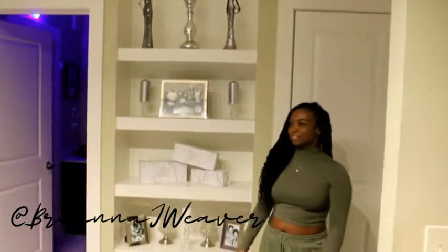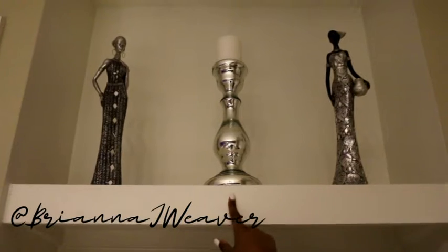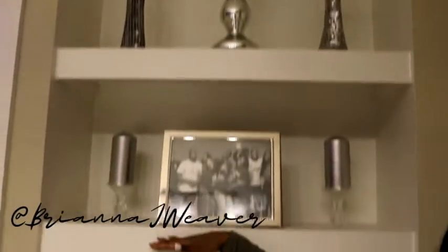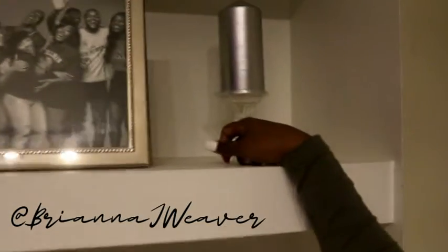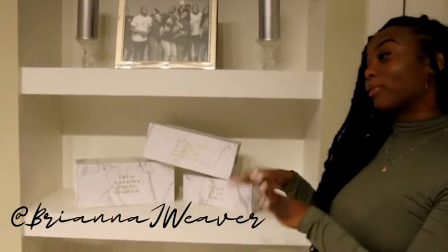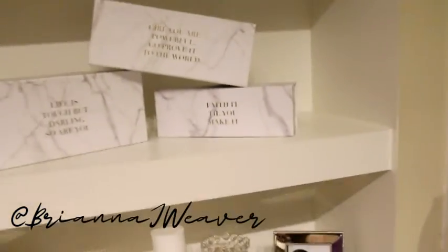Over here we have a built-in bookshelf. Starting at the top, I have these two ladies that I got from Ross, then a candle holder from Goodwill with a candle from Dollar Tree on top. This picture frame is from Ross — I printed the picture out from Walgreens. The candle holders are from Dollar Tree, the candles are also from Dollar Tree. These blocks were a housewarming gift from my girl Lachey — shout out to her.